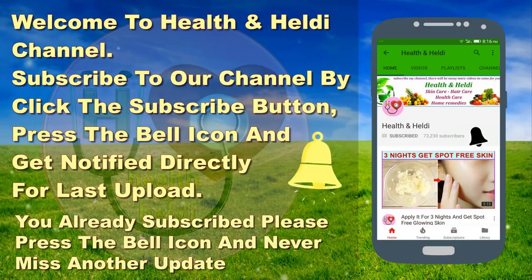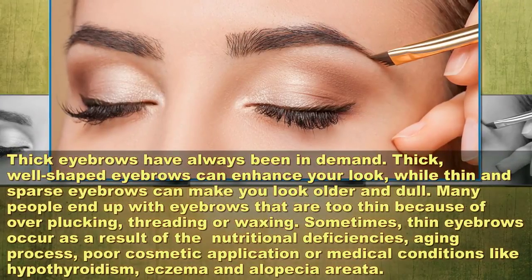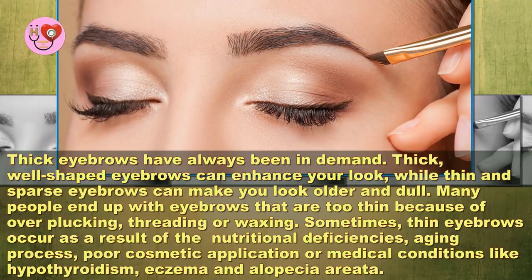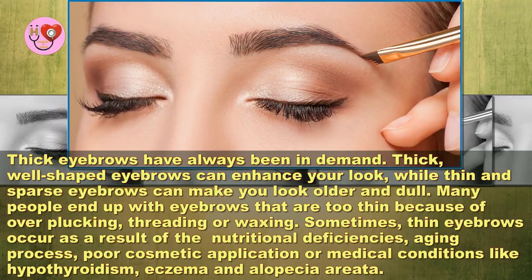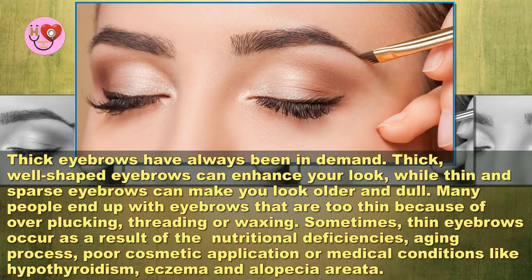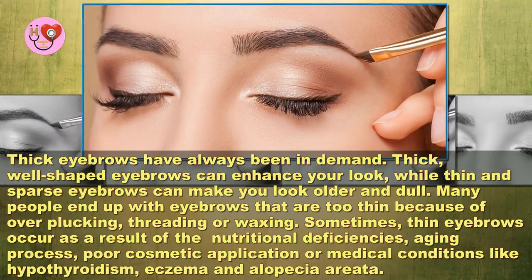Perfect natural homemade remedy to grow thick eyebrows. Thick eyebrows have always been in demand. Thick, well-shaped eyebrows can enhance your look, while thin and sparse eyebrows can make you look older and dull. Many people end up with eyebrows that are too thin because of over-plucking, threading, or waxing.